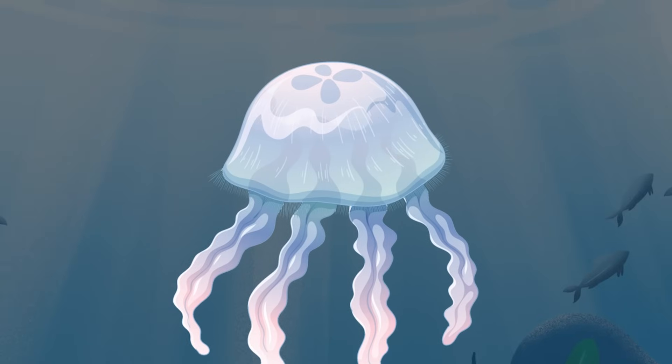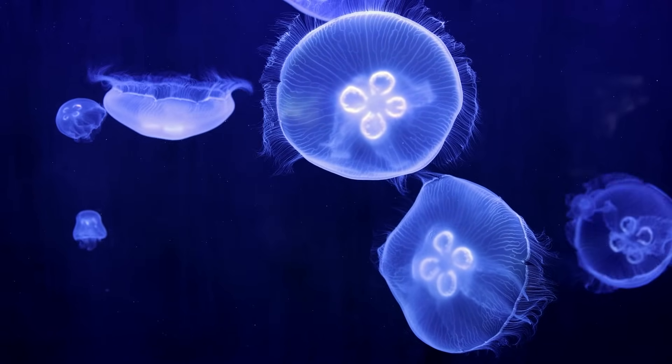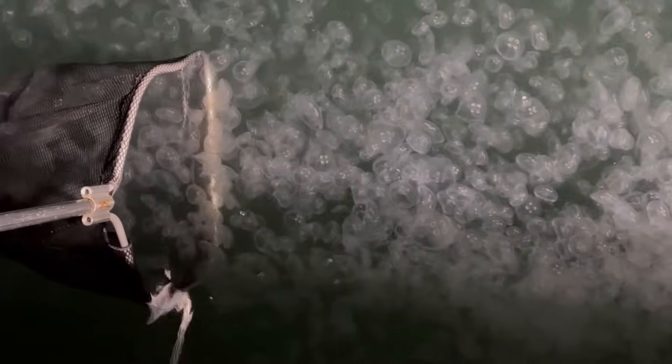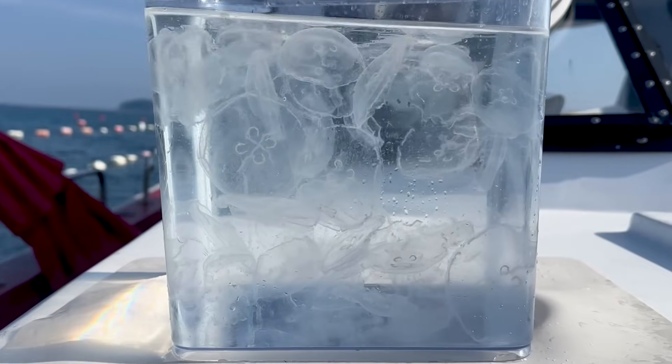This time, we're going to actually catch jellyfish and take a closer look at their lives and their secrets. Recently, you may have noticed more news reports about massive jellyfish blooms. But how exactly do jellyfish reproduce and multiply?